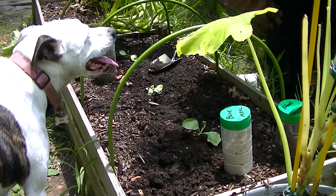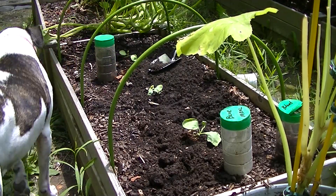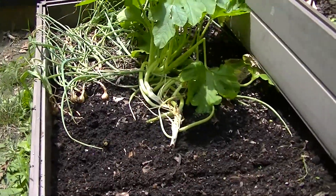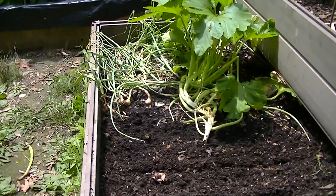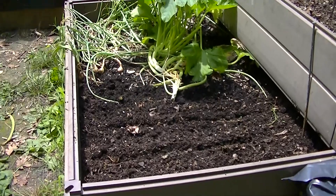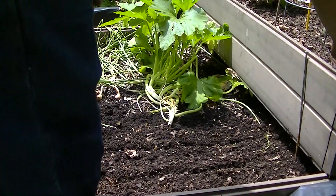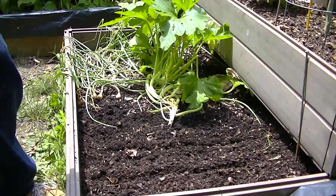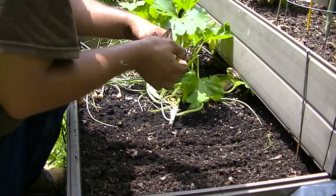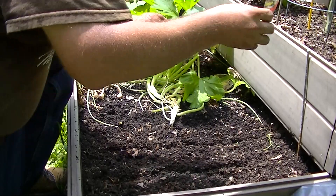Now I'm going to do some radishes. I'm going to do some Cherry Bell radishes in this bed here. I'm going to see if they do better — we get full sun here, they get about full sun, so this should do a little better. I'm going to try these out.